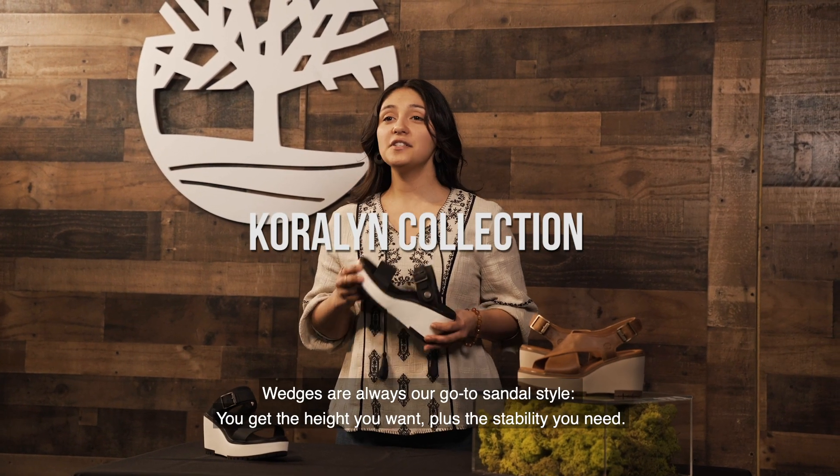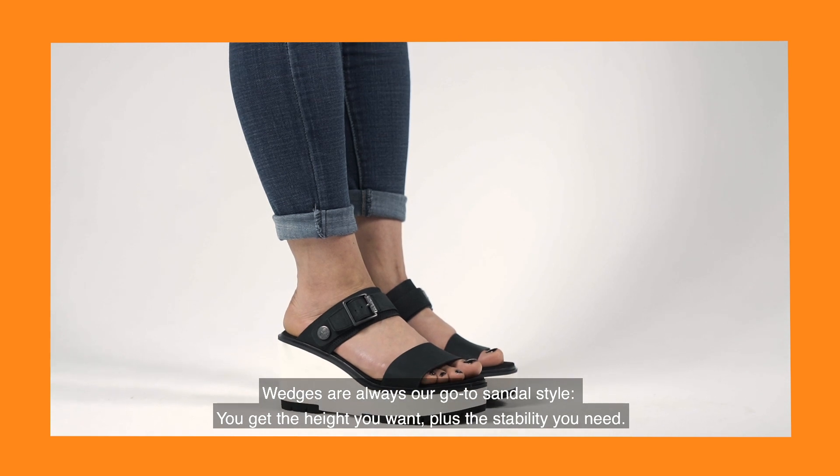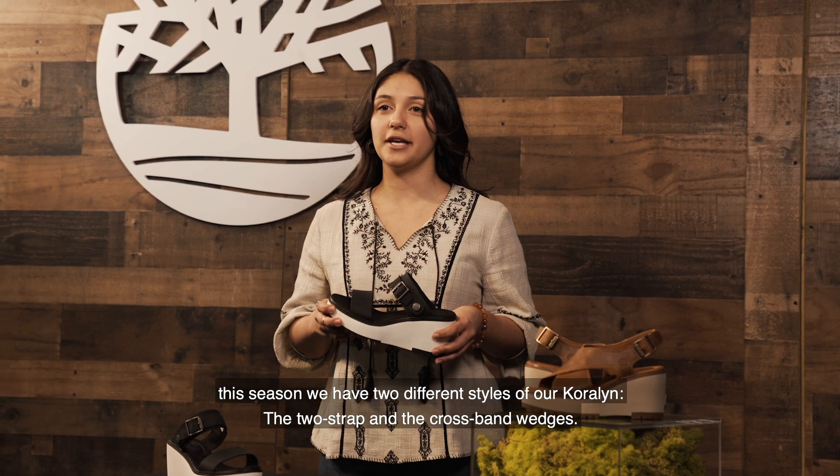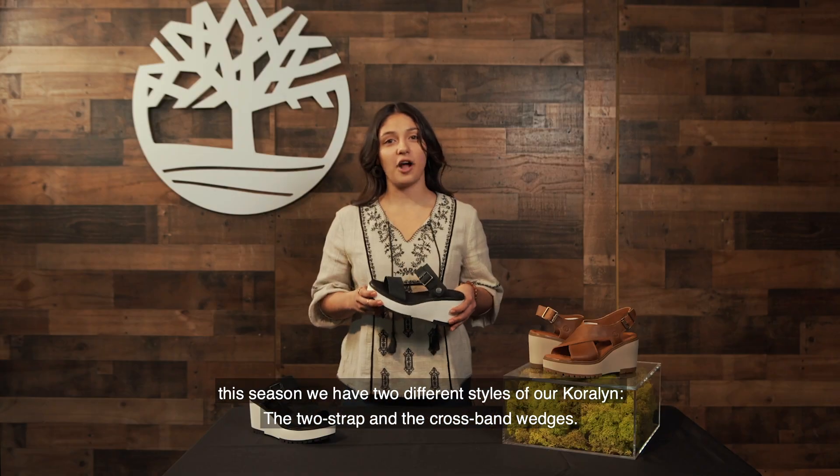Hi, I'm Nicole from Timberland and this is our Coraline collection. Wedges are always our go-to sandal style — you get the height you want and the stability you need. This season we feature two different styles of our Coraline: the two strap and the cross band.